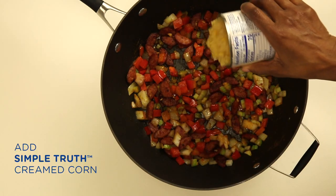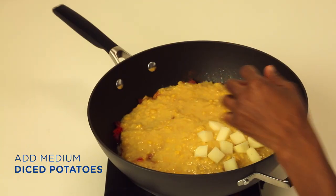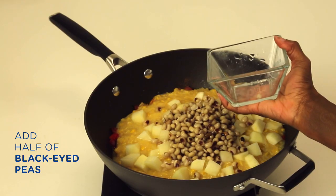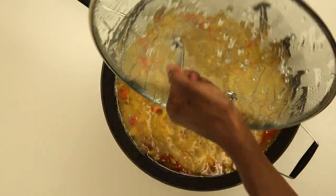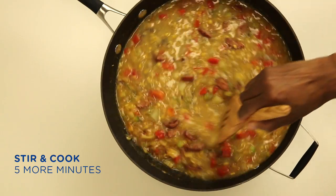Add your corn, your potatoes, and about half of the peas, then add the broth. Then add the remaining black-eyed peas and continue to stir for about another five minutes or so.